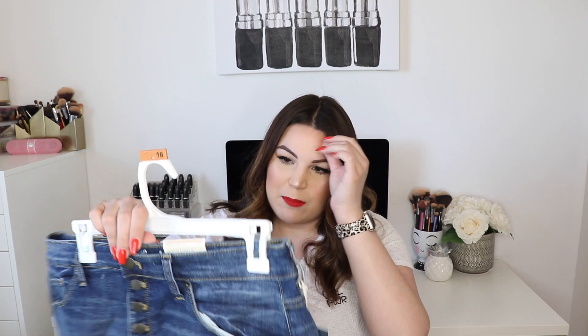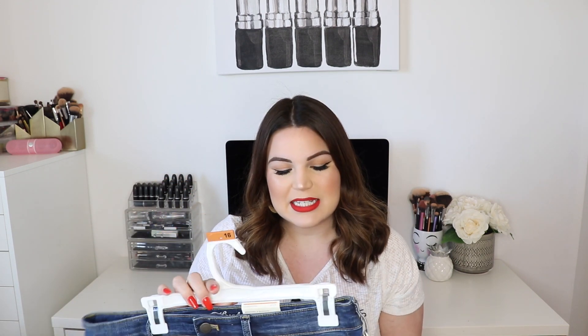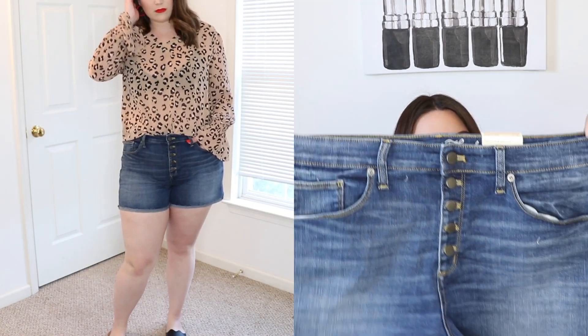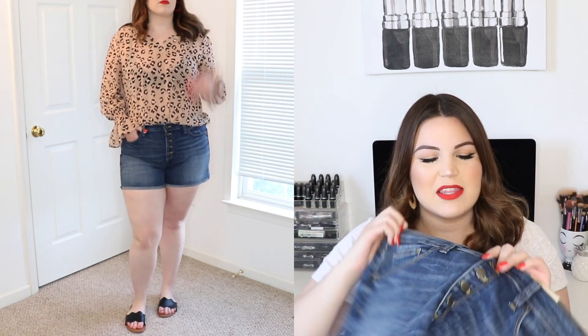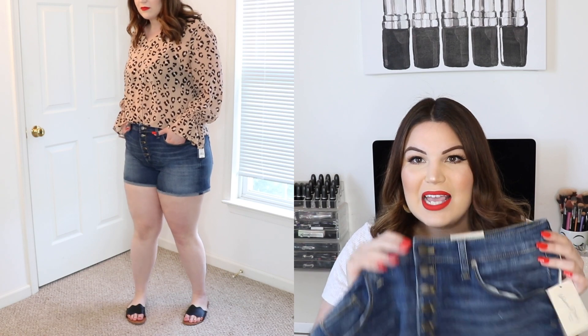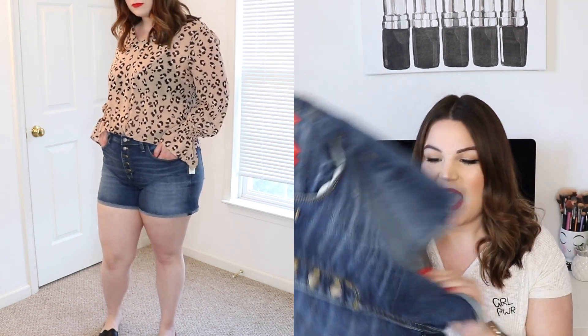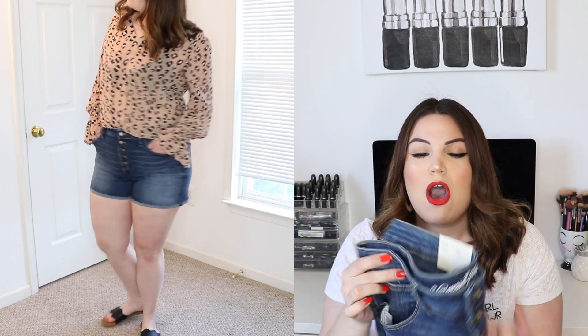My idea for this outfit was definitely more spring to summer, and that is why I paired it with a pair of shorts. These shorts are from the brand Universal Thread, in a size 16, and they cost $16.99 — I thought that was a really good price. These are high-rise midi shorts. As mentioned, they are high-waisted, they have a super cute button fly in the front, traditional front and back pockets, and they are rolled towards the bottom just a little bit. They fit really high-waisted, are super stretchy, and feel awesome quality.